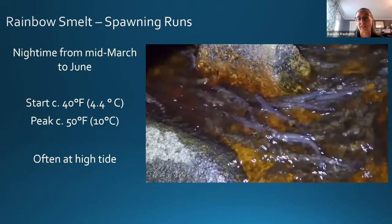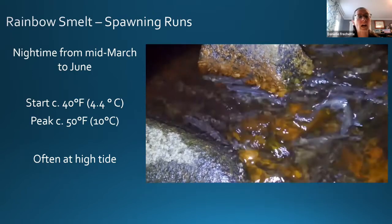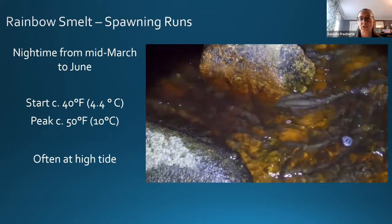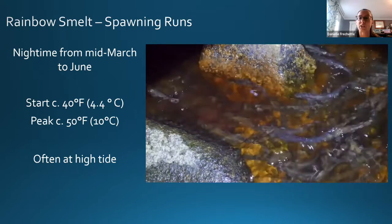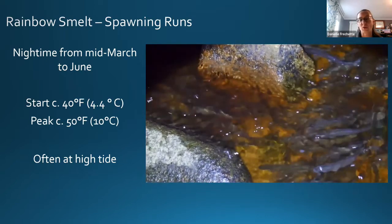Rainbow smelt spawning runs happen at night from mid-March to June. They're really temperature dependent, starting at around 40 degrees Fahrenheit with peak activity when water reaches around 50 degrees Fahrenheit. Because it's tied to water temperature, the timing of the smelt run varies along the coastline — smelt start spawning earliest in southern Maine because the water warms up there much earlier than it does closer to the Canadian border.